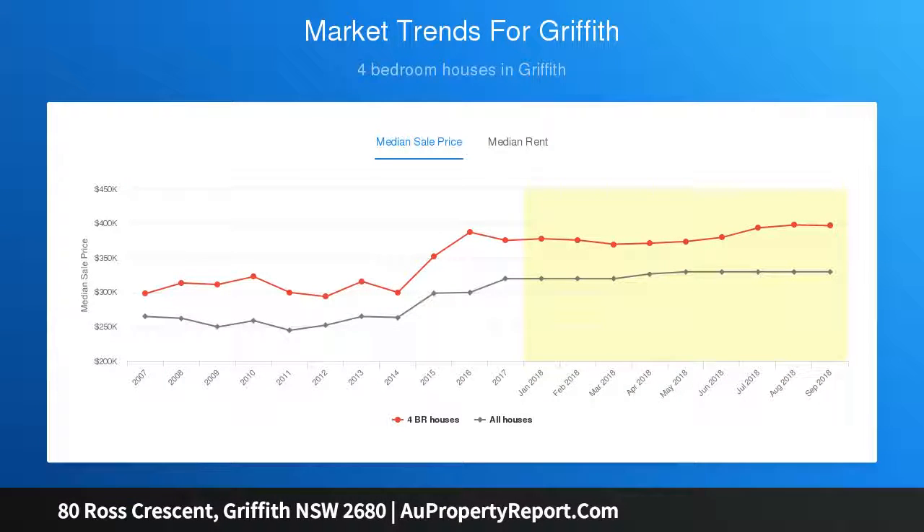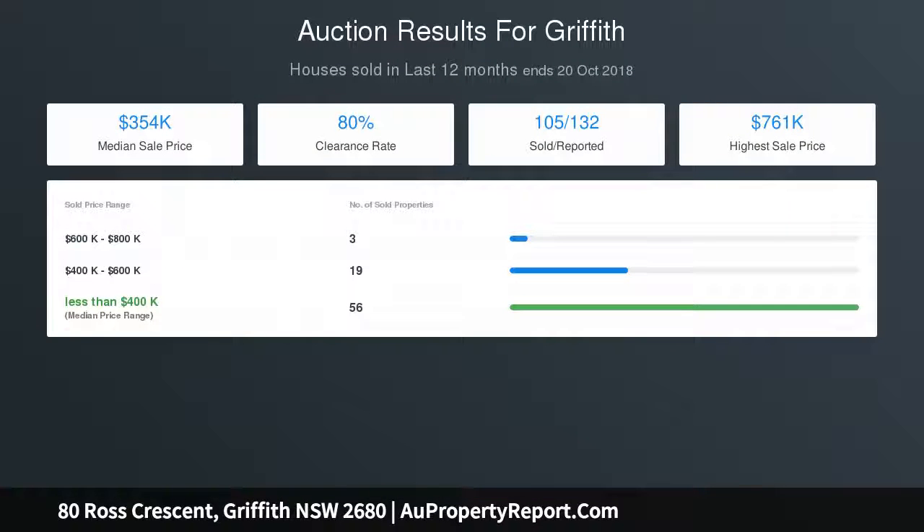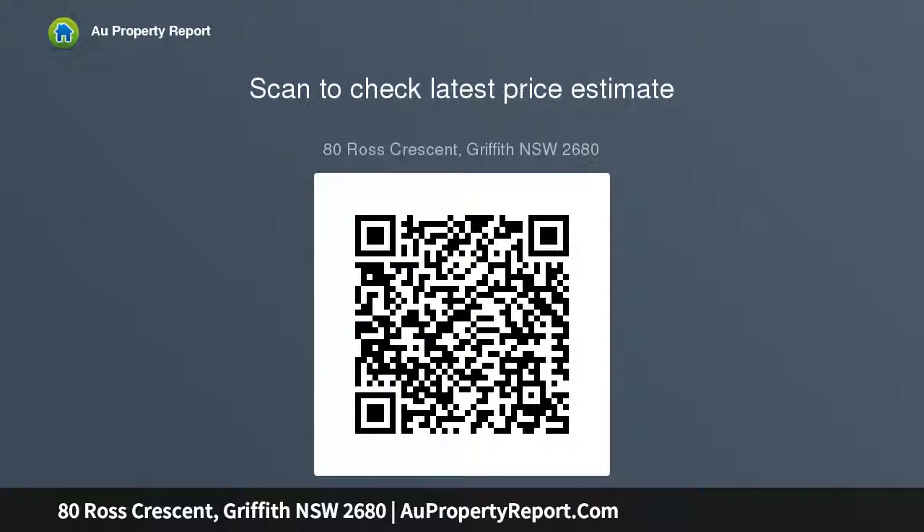An additional rumpus room set at the front of the home is perfectly used as a teenager's retreat or home office, depending on your needs. The kitchen with walk-in pantry has been fully updated, it is filled with natural light and hosts a subway tile splashback along with ample storage and bench space, while the dining opens directly onto the backyard.